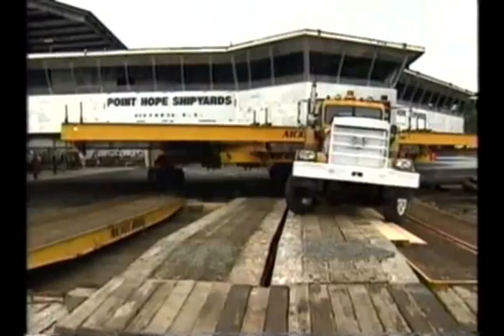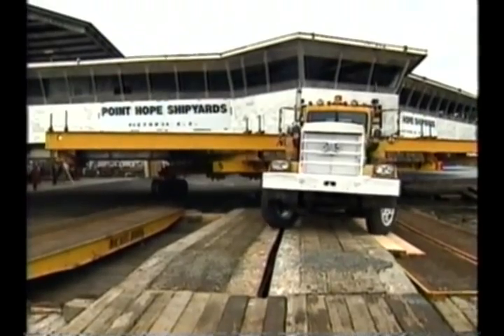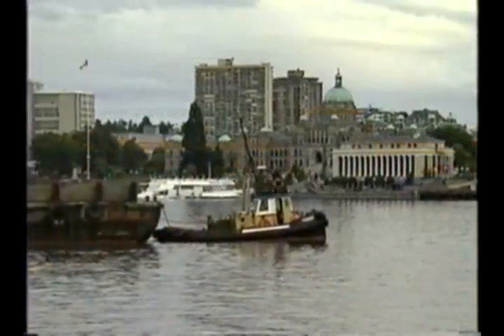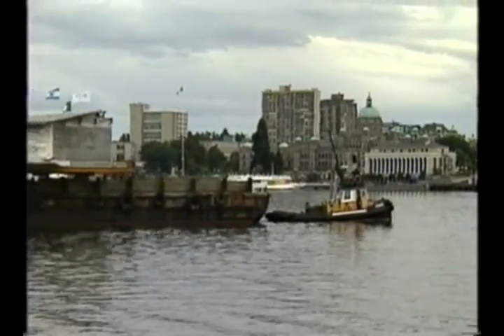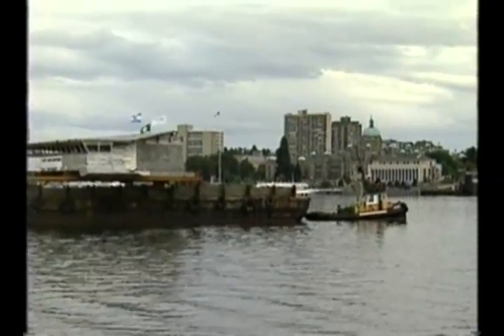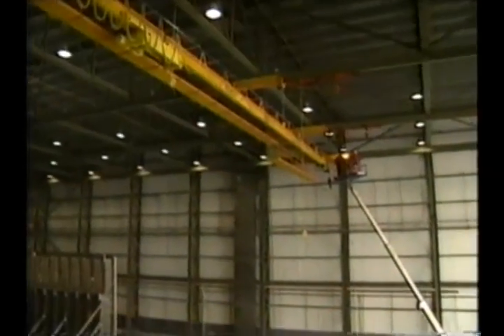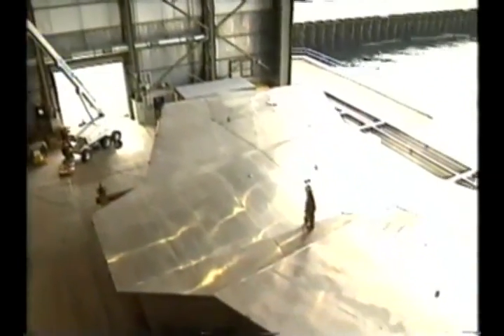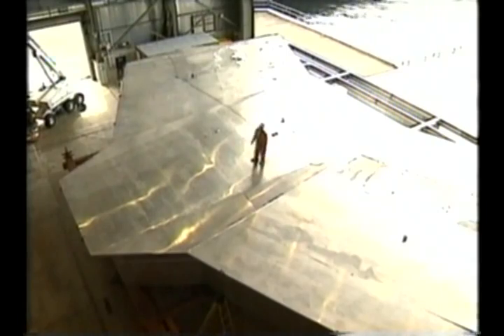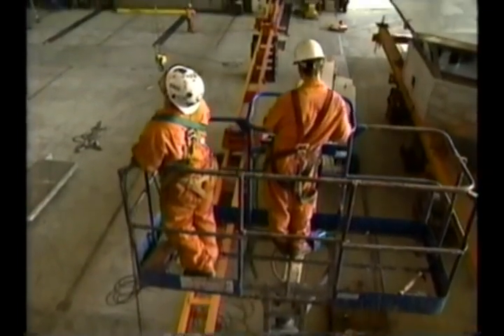1997. The wheelhouse module leaves the Point Hope shipyard in Victoria. A few days later, at North Vancouver's Pier 94, the immense command center bridge of the ship is lifted into place by Apex Industrial Moving.